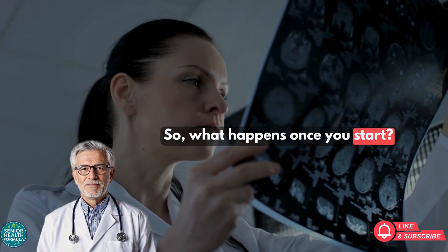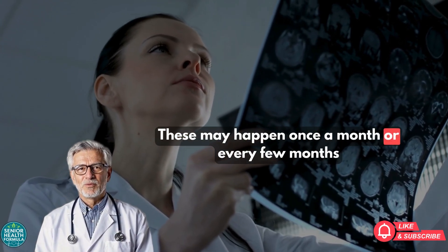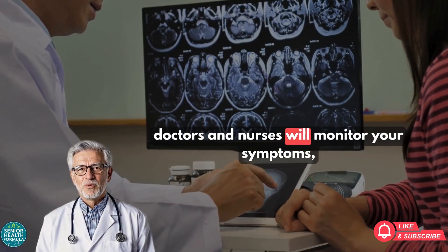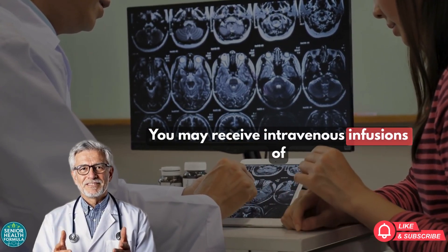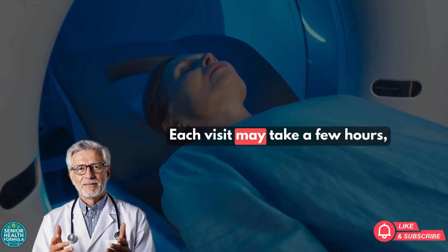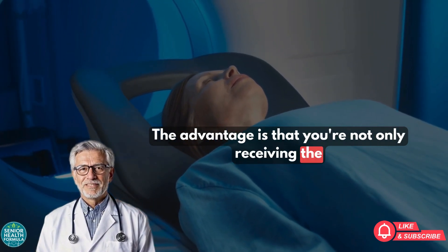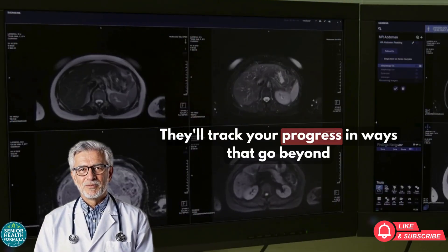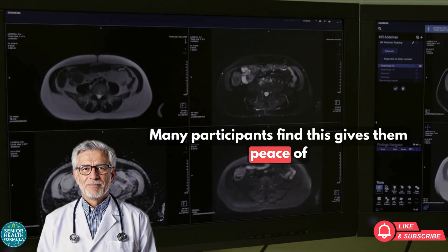So, what happens once you start? During the trial, you'll attend regular visits to the study site, which may happen once a month or every few months depending on the protocol. At each visit, doctors and nurses will monitor your symptoms, run tests, and check for any side effects. You may receive intravenous infusions of Prasinozumab or a placebo, depending on the design of the trial. Each visit may take a few hours, and you'll be observed carefully. The advantage is that you're not only receiving the treatment, but you're also under the care of a highly attentive medical team that tracks your progress in ways that go beyond standard doctor visits.